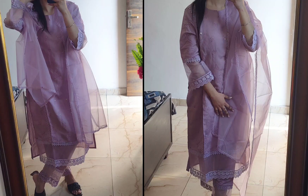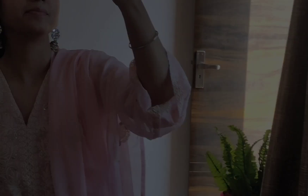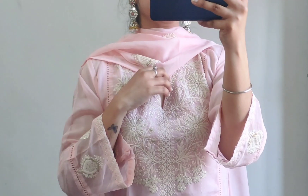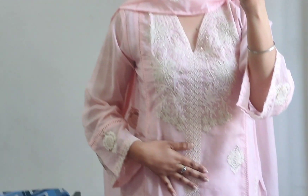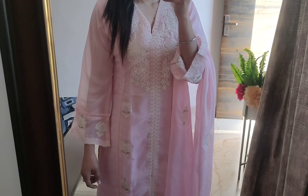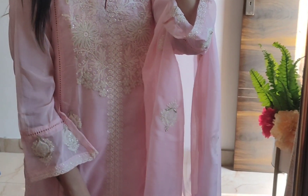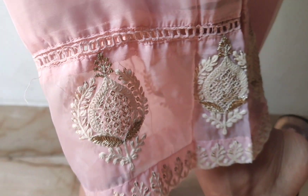That is all about this first kurti set. Now we will talk about the second kurti set, which is from Sangria. This is a very beautiful, pretty pink color kurti set with dupatta. The fabric is organza with embroidery at the neck, and the dupatta is fully embroidered with white embroidery. This kurti set is just so elegant and designer with beautiful work.